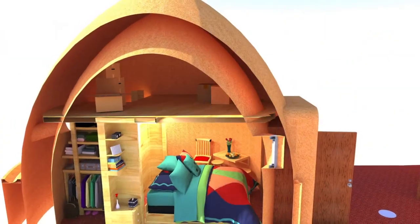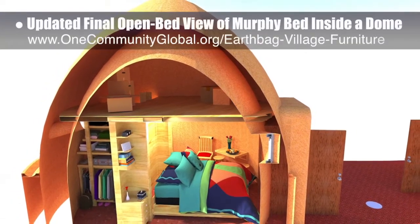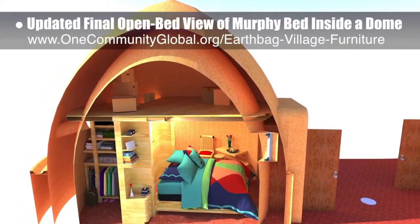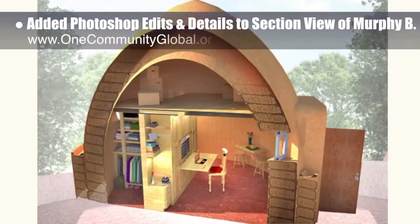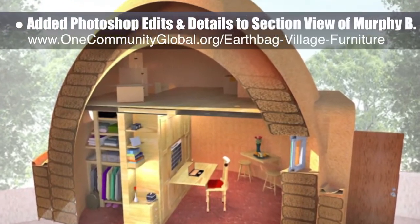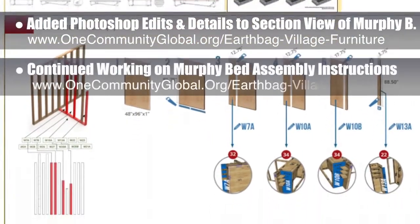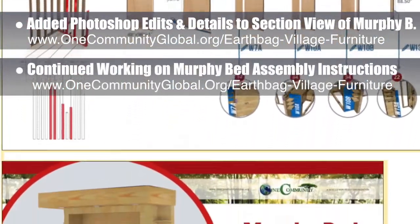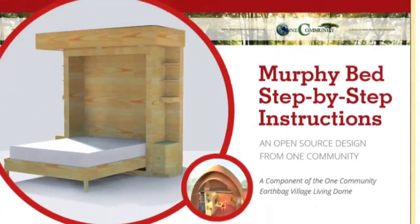In addition, working on the EarthBank village, we updated the final open-bed view of the Murphy bed inside one of the domes, the final view of the children's dome, and added Photoshop edits and details to the section view of the Murphy bed from last week. We also continued working on Murphy bed assembly instructions — what you see here are the new cover design and the newest instructional template for cutting pieces.